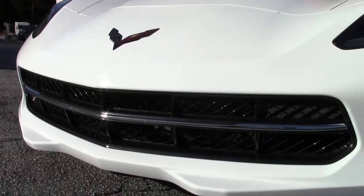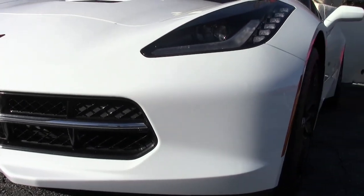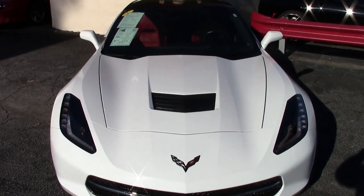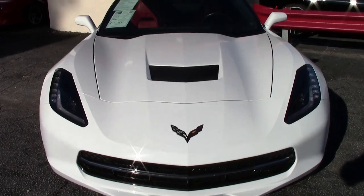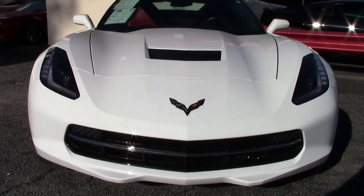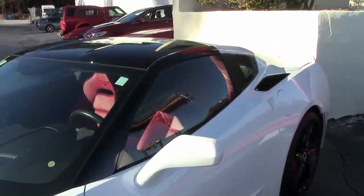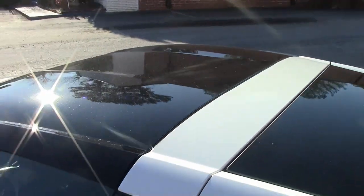This is a beautiful arctic white on the exterior — you just can't beat the color. It is beautiful and it is contrasted with that beautiful adrenaline red interior. This car has a glass top and under the hood you'll find a 460 horsepower LT1 engine with an 8-speed automatic paddle shift transmission.